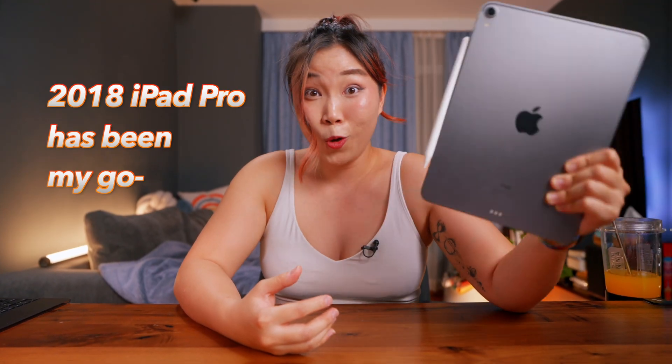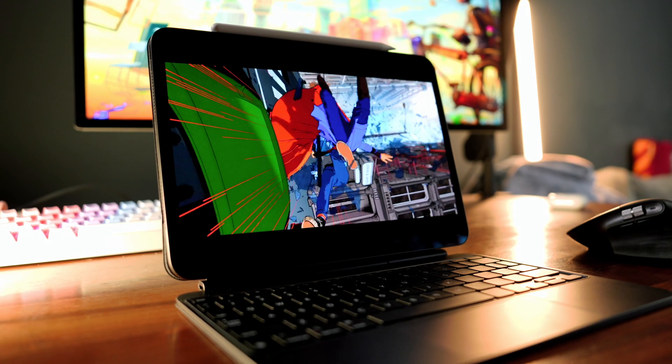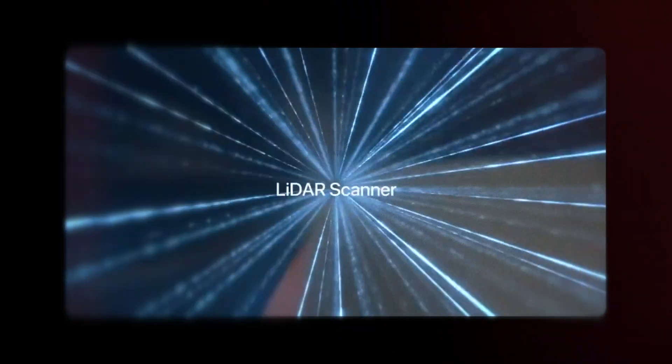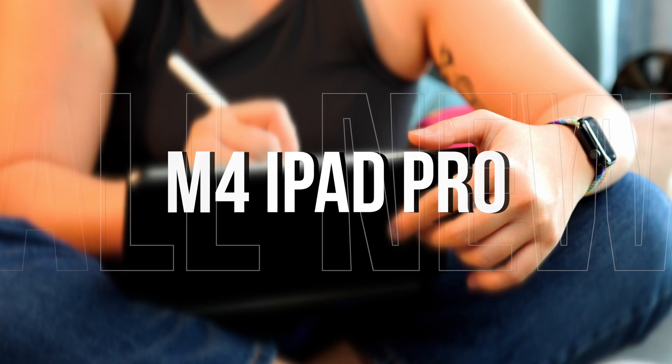The 2018 iPad Pro has been my go-to for years. It's met all my needs for drawing, writing, note-taking, the occasional Disney Plus, and regardless of how amazing all the new features are, I just never found a good enough reason to upgrade. But recently, I've been using the M4 iPad Pro, and this is on a whole other level.